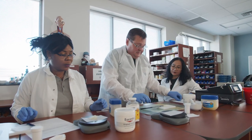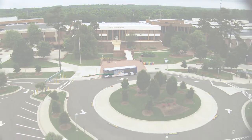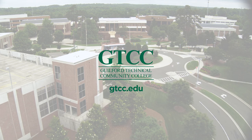Success starts at GTCC. Take the first step towards your new career today. Learn more about pharmacy technology or any of the over 80 programs offered at GTCC — visit gtcc.edu to enroll today.